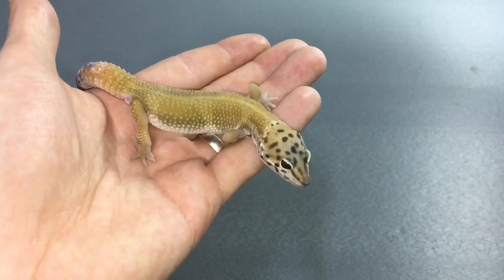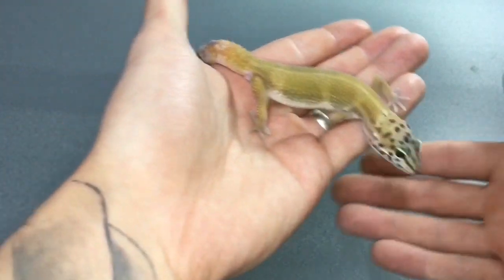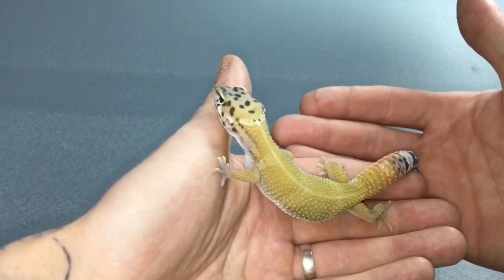Hi guys, thanks for watching. Today we're going to be showing you our new additions that we've got in the past few months. First we'll show you this little guy — this is a leopard gecko, I think he's a super hypo.